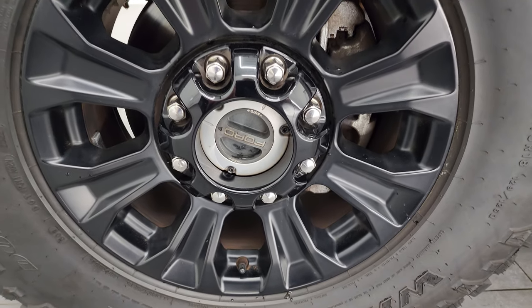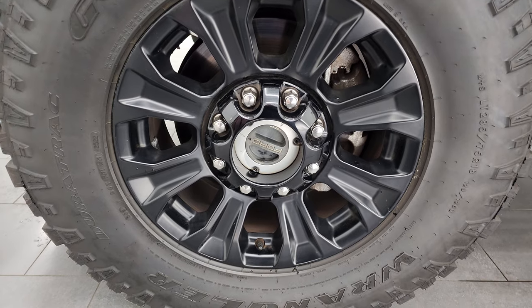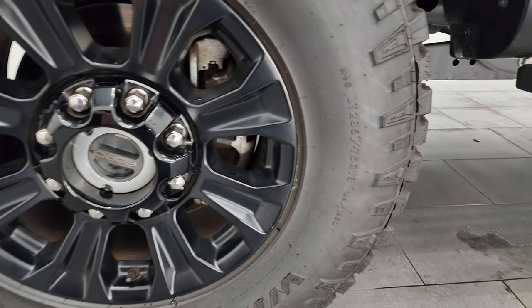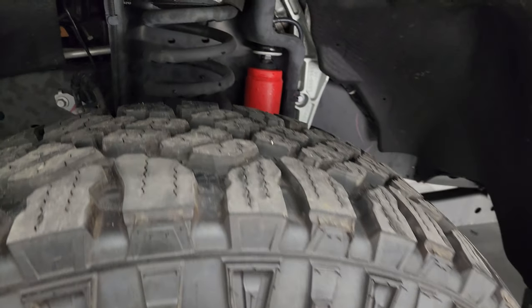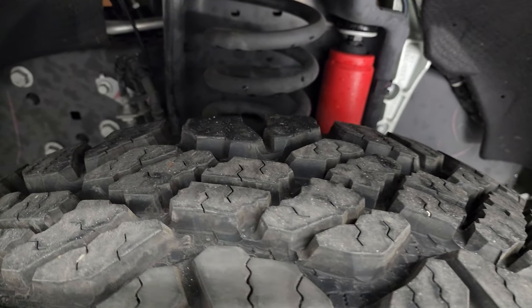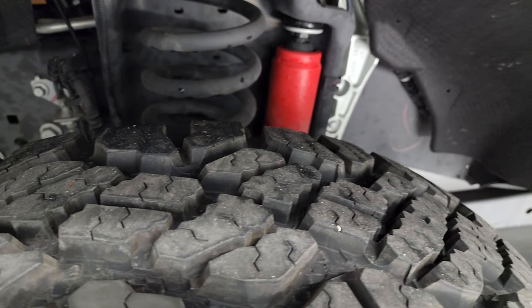This one comes with the low gloss painted black alloy wheels — part of the Tremor Off-Road Package. You also get the Goodyear Wrangler Duratrac tires, LT 285/75R18s, also part of the Tremor package. These tires look like they have about 80 to 90, maybe even 95% of the tread left on them.